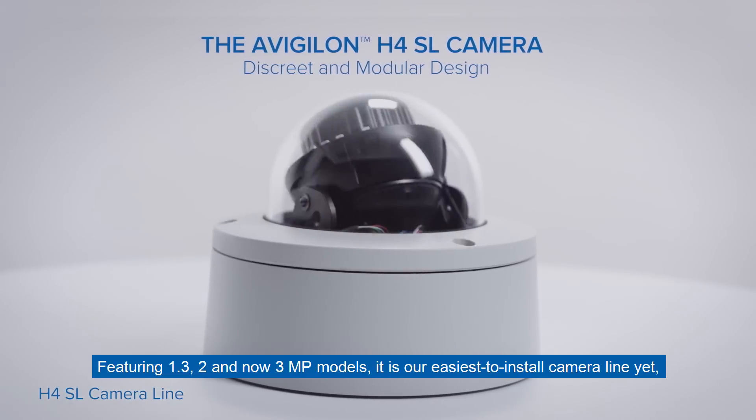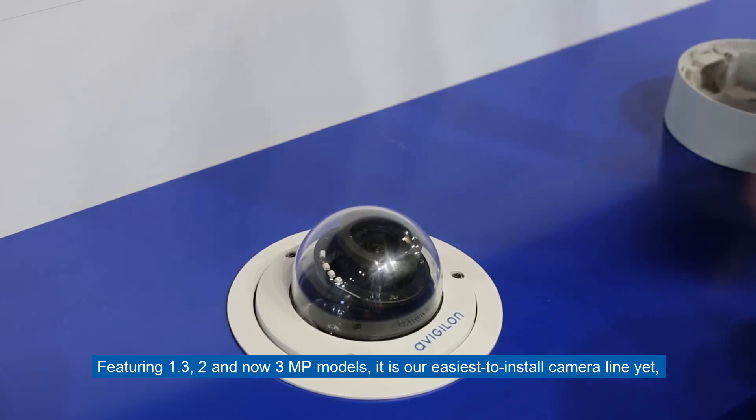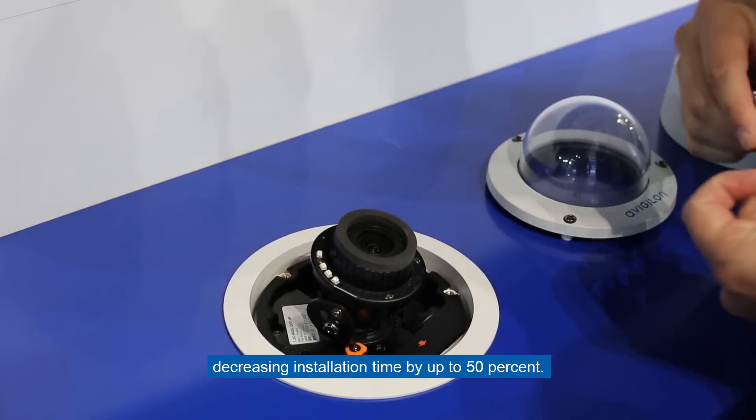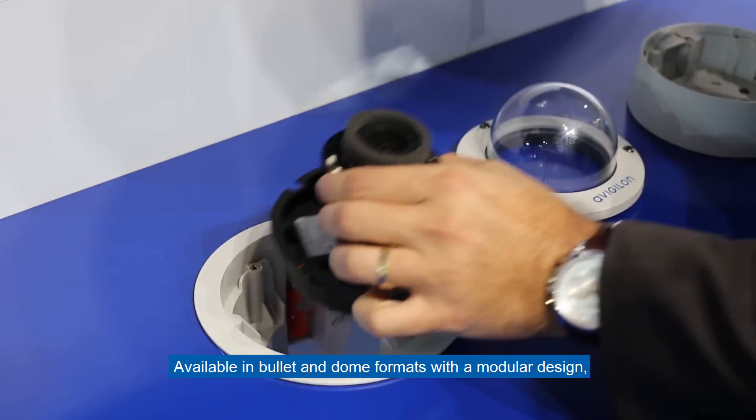Featuring 1.3, 2, and now 3 megapixel models, these are the easiest to install camera line yet, decreasing installation time by up to 50%. Available in bullet and dome formats with a modular design, it easily snaps into the base of your choice.